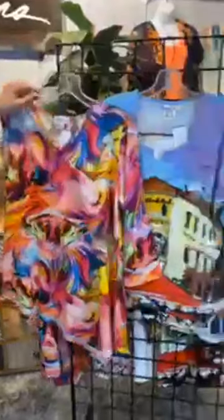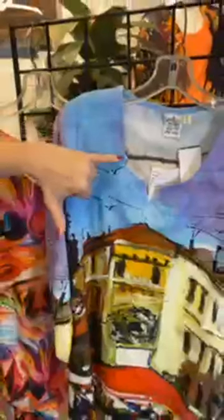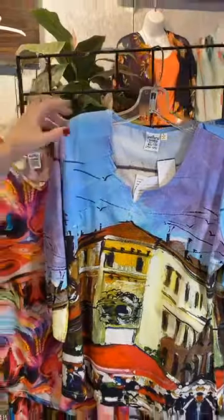A second top option is this fun kind of travel print with a European feel. We've got a building here and the sky up top. This is also three-quarter length sleeve and the detail is just absolutely gorgeous. They also have this fun stair step approach — it's a signature treatment from Parsley and Sage where it kind of steps down, giving you nice coverage but a fun artistic detail at the neck.